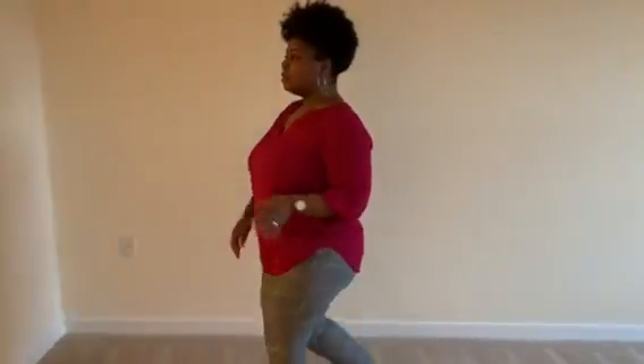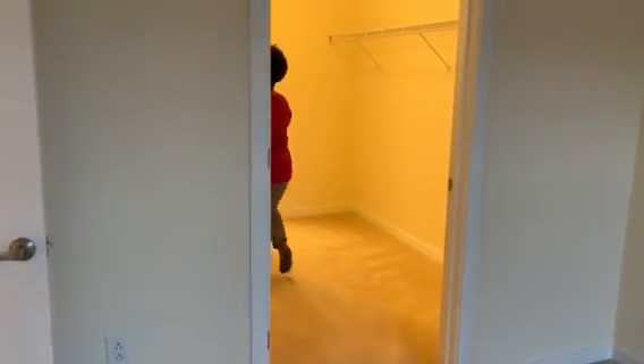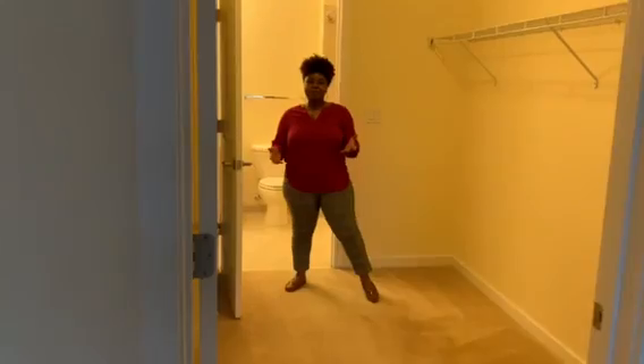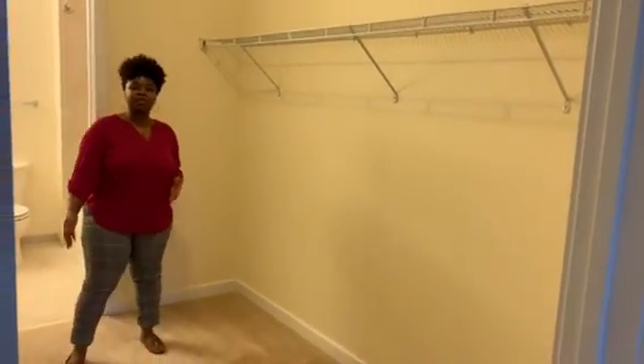And now I'm going to blow you away with this closet — this is a massive closet. The apartment is 795 square feet, so you do get extra storage space in your closet with this floor plan.